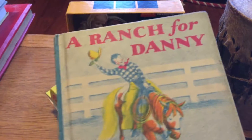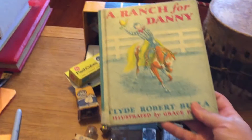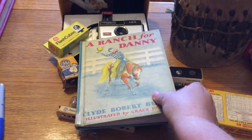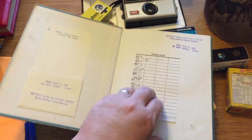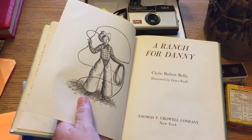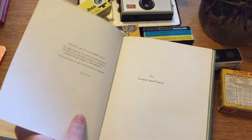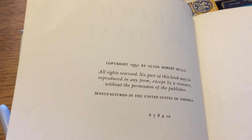These were pretty much thrown in free. This book called 'Ranch for Danny' — it's pretty cute, it's 1951. It's a library book that somebody did not return, but it's very cool. It's got some song music in there. Copyright 1951, manufactured in the United States of America — let's keep America going.